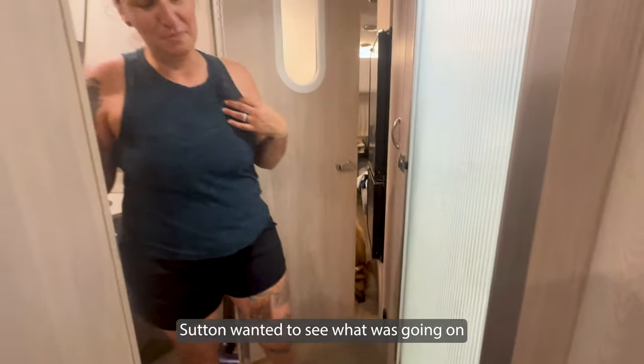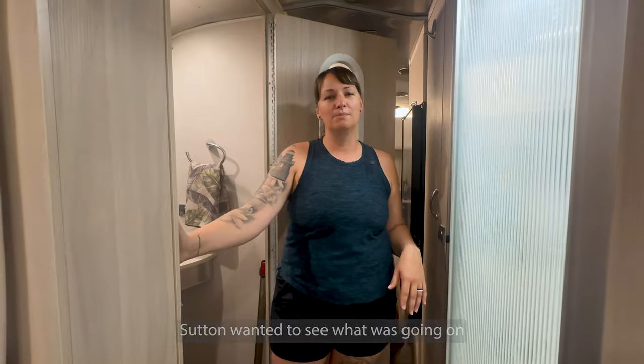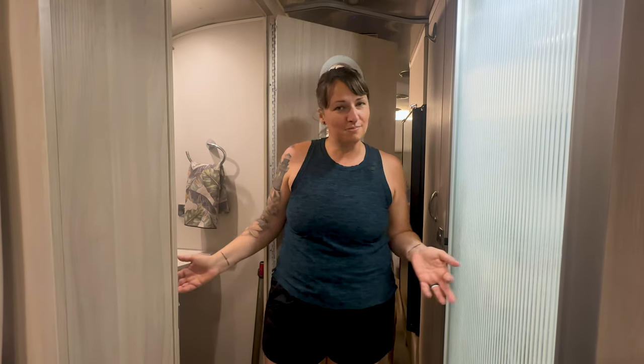That's the tour of our bathroom. It's not a very big bathroom, but hopefully you took away a couple of tips. If anything, eat more gelato and save your containers. If you like this video or enjoy RV cooking, tech tips, or other explorations, please subscribe — see you guys next week.